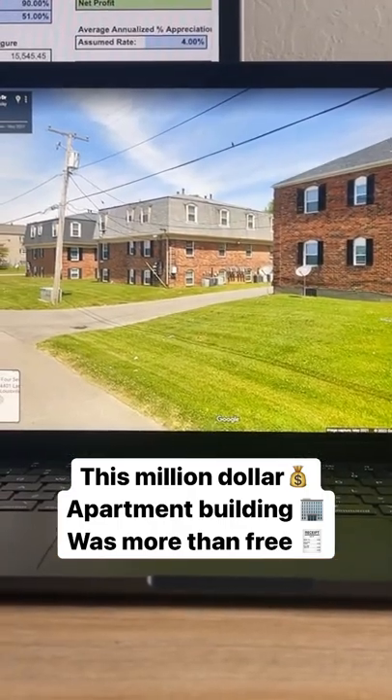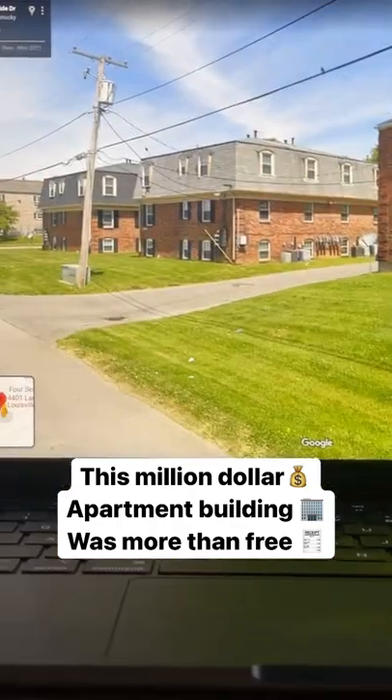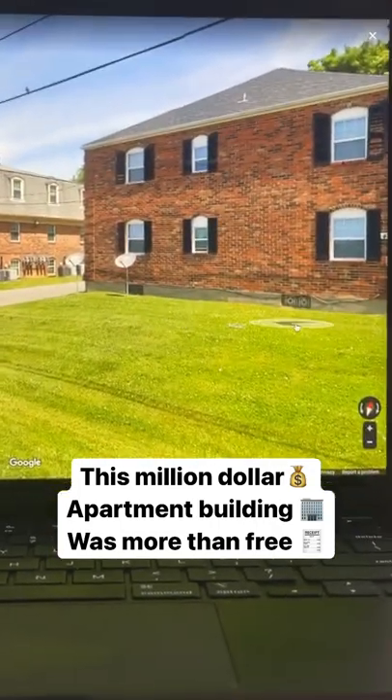It was a three building deal — six, six, and four — package price $700,000. The plan was to keep the 12, sell the four, and the seller didn't care how we broke down the price.